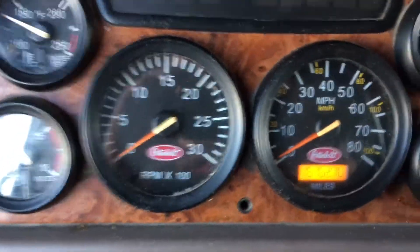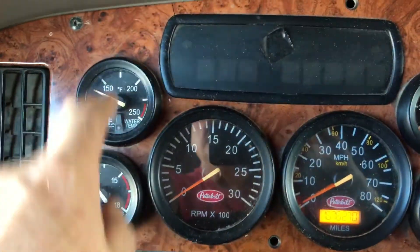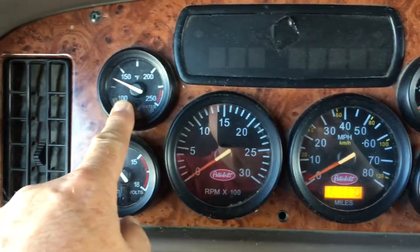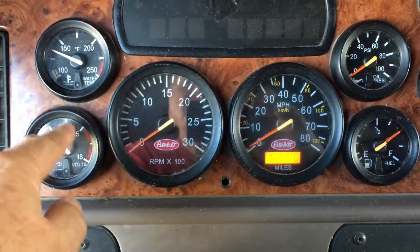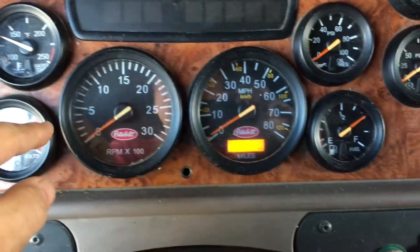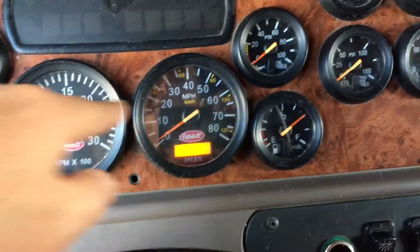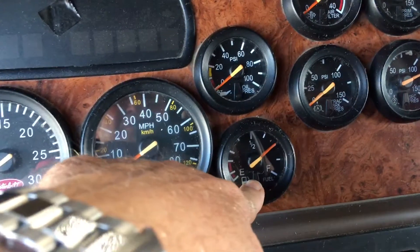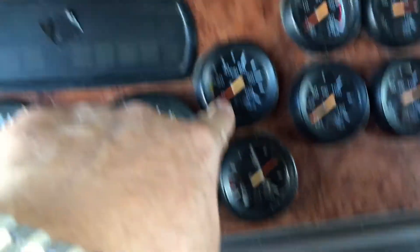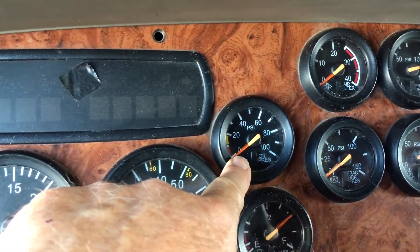I kind of want to go over the gauges and what you can compare. This is water temperature — normal. This is your voltage, which you would need in a Tesla because you want to know what your 12 volts are doing. Tachometer, you would not need. Speed recorder, speedometer — yes. Some reference for a fuel gauge. Oil pressure — possibly.